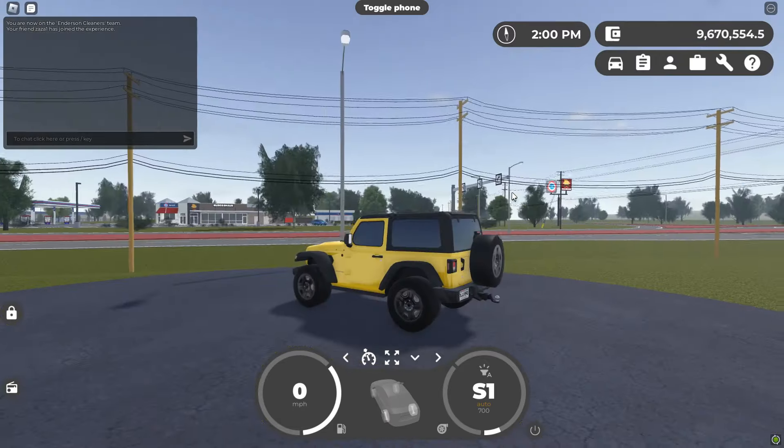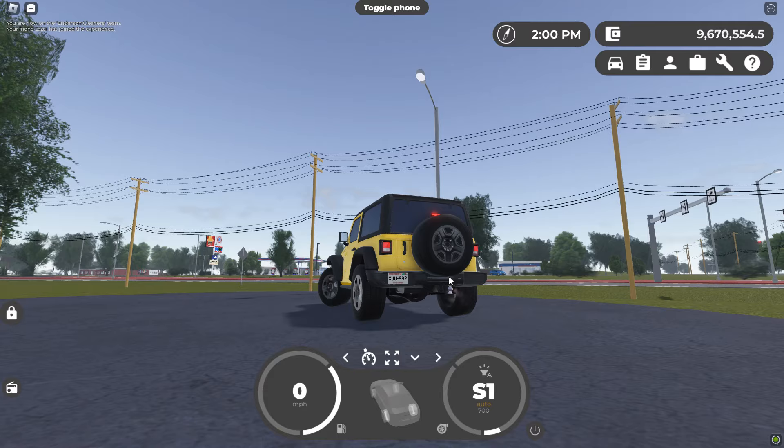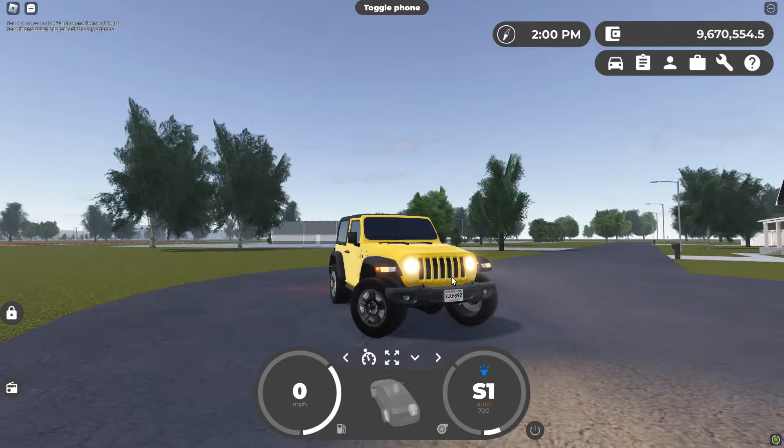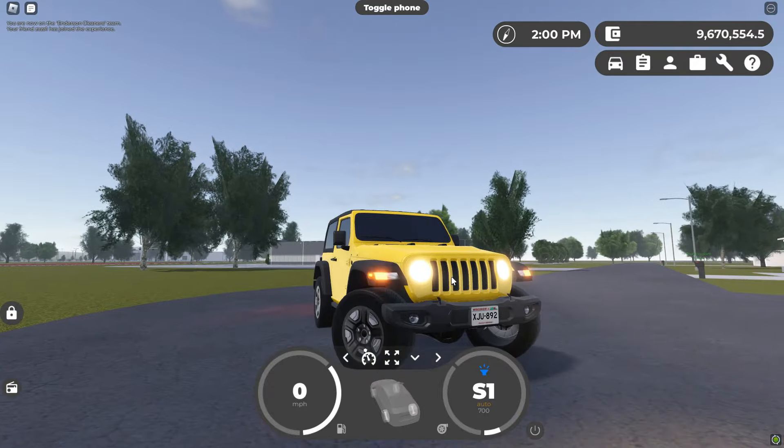For the last car, we have the Jeep Wrangler. This thing got updated lighting and can also tow stuff. Unfortunately I don't have a trailer small enough for this one to tow. But upgraded lighting is always nice, and this is just the base trim — so you even get the upgraded lighting stuff on the base trim.